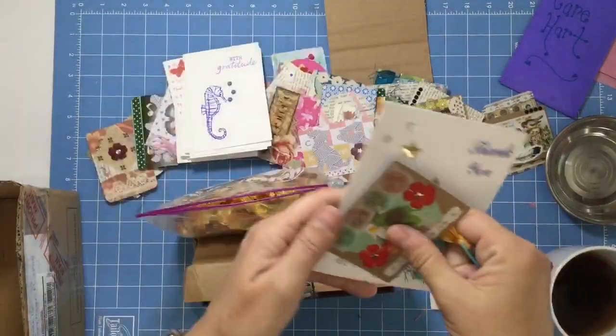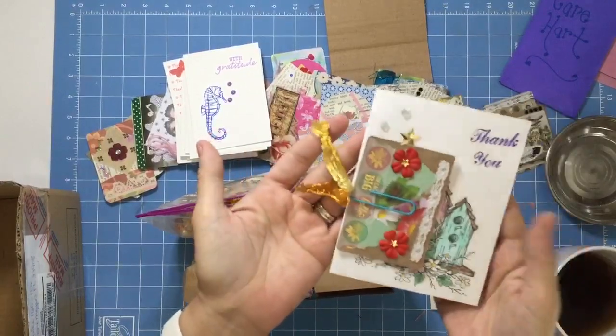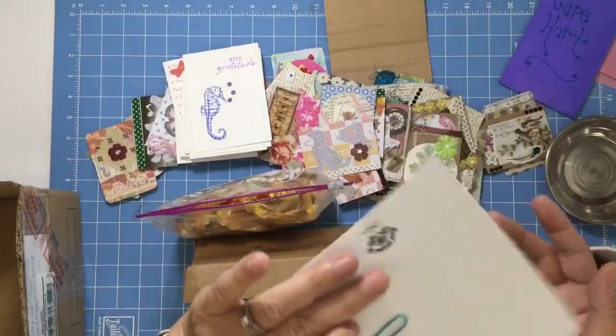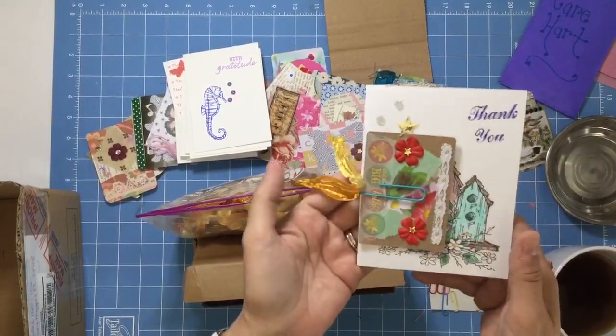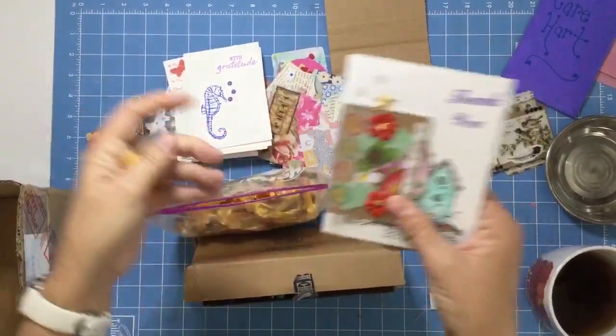Now you have a cute paper clip that when you bunch things together, it just looks good when you've layered things. If I was giving a thank you with an ATC card, I like a little bit dangling off. It also works well in journals and however it is you want to make them.